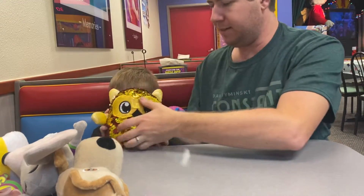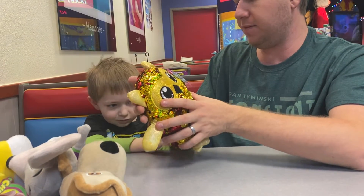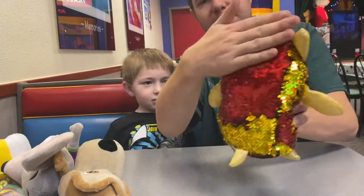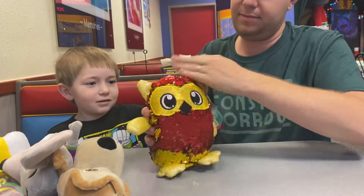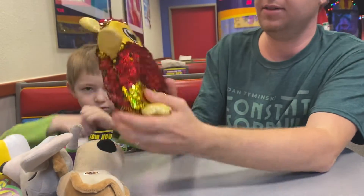And then this is a Shimmies — swipe up and down to see it change colors. Look, can you get it all the way red? Yes! Look at that. So that's cool.